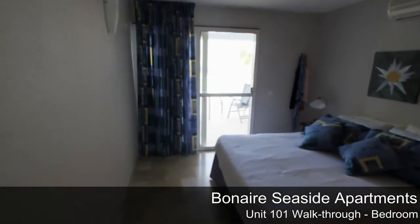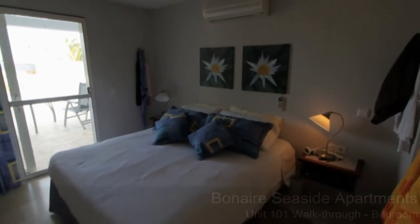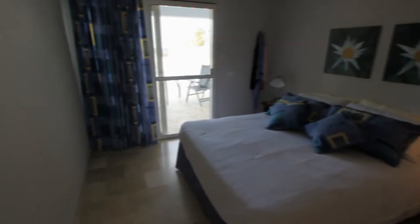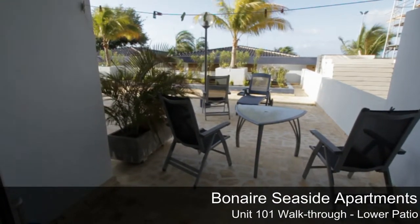The bedroom is air-conditioned and you have access to the lower patio and the pool from here. This is the view of the lower patio.